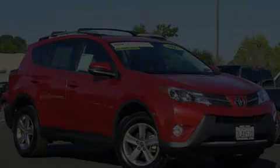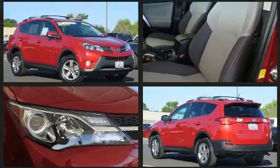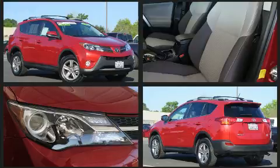Climb inside the 2015 Toyota RAV4. Under the hood, you'll find a four-cylinder engine with more than 170 horsepower, and all-wheel drive keeps this model firmly attached to the road surface.